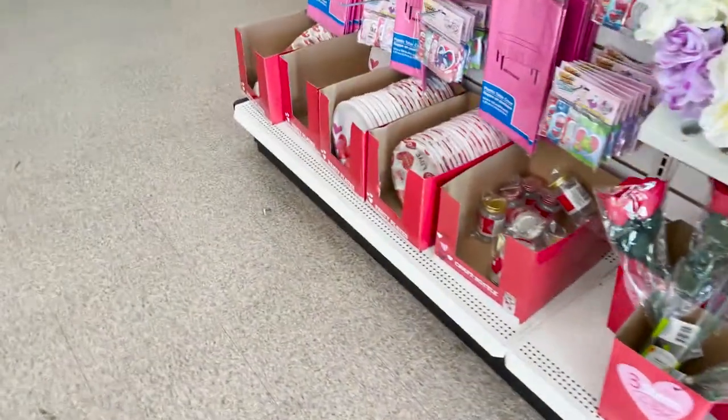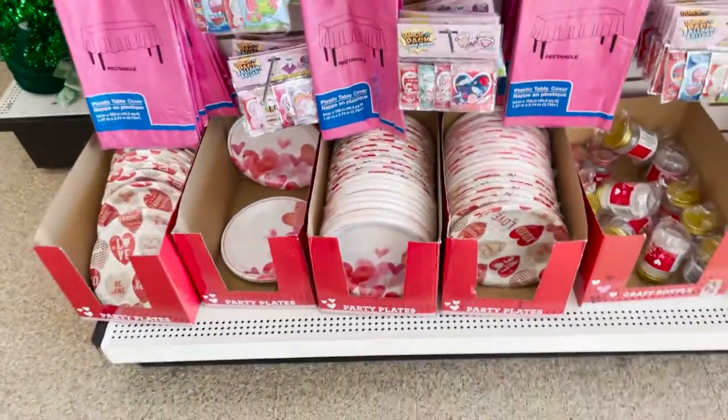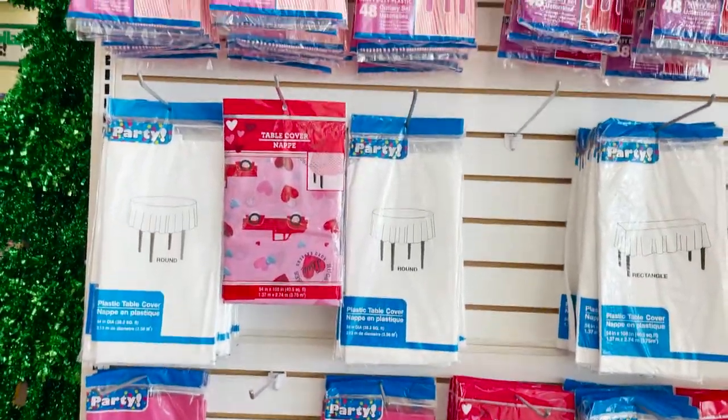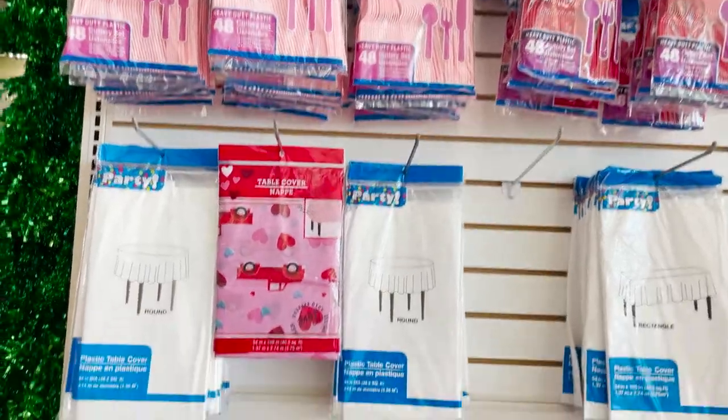We're gonna go over here — if you're having a little party, here's some plates, napkins, and placemats.